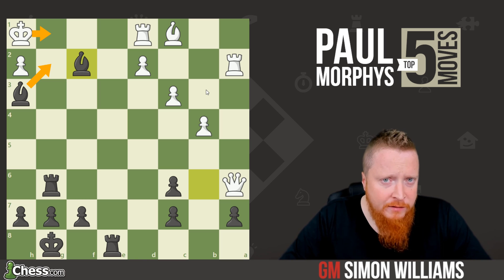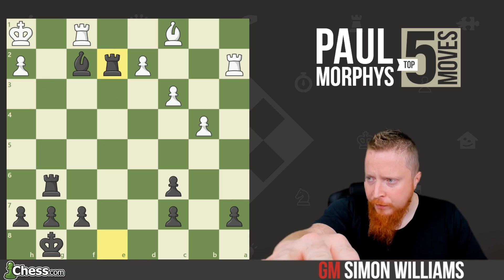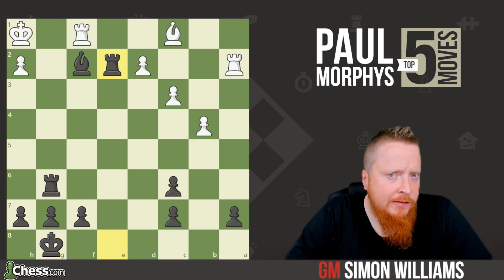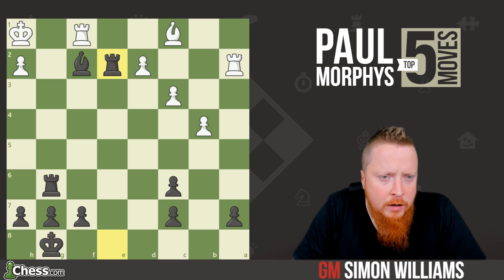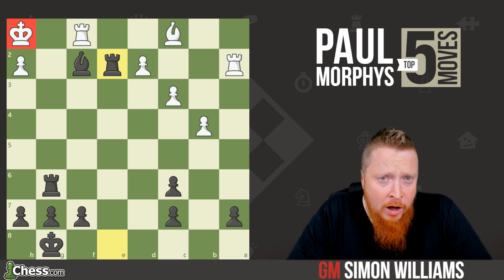There's only one defensive move: queen f1. But now white has to return his queen, and after the capture on f1, Morphy came in with the rook. He has a dominating position — all of black's pieces are massing around the poor king on h1. The hungry bear gets his mark and wins in some style.